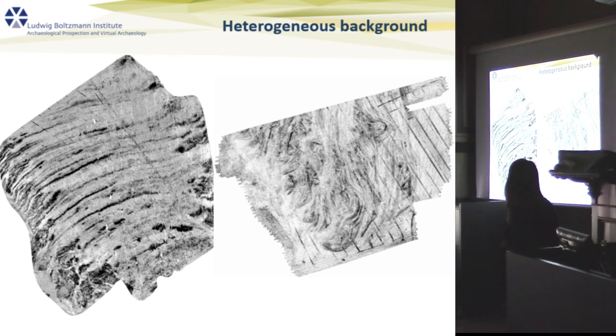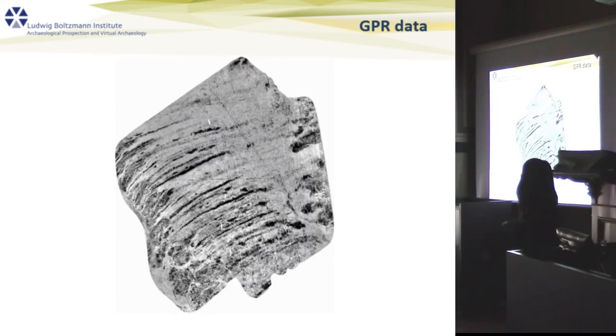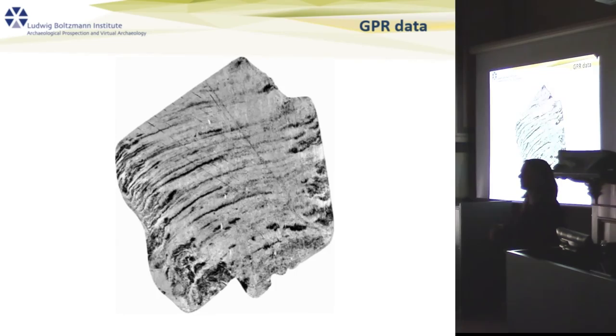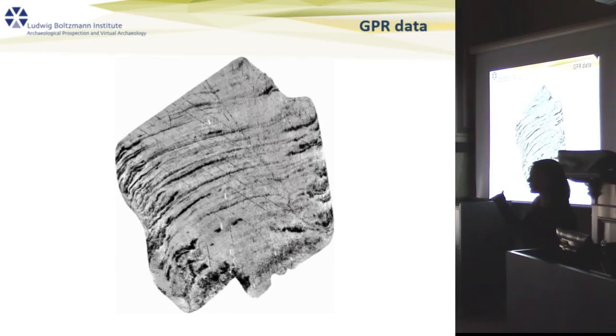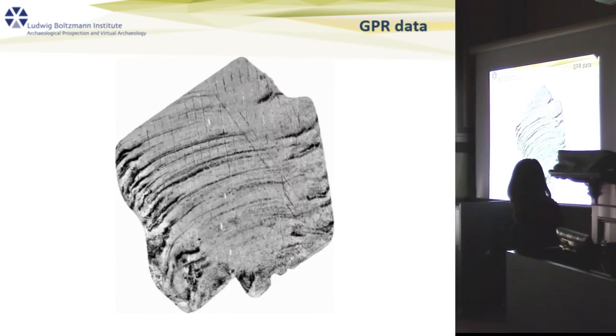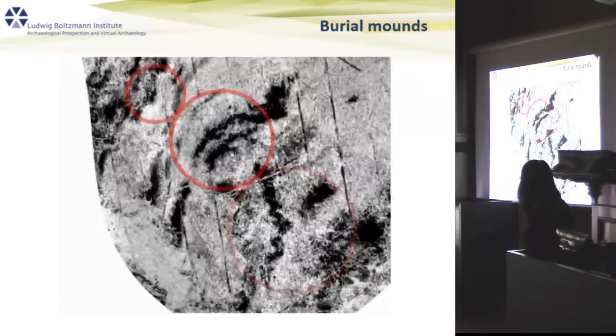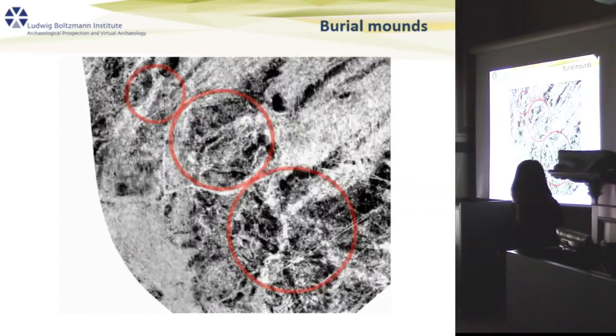My last case concerns the heterogeneous background we very often see in Norway because of marine sediments. Going up to the north in this area, this is a time-slice visualization of a field we surveyed one or two years ago, and what you can see is a very striking pattern — finely laminated beach deposits of varying grain size. These cause varying absorbing and reflecting properties in the GPR data. This is where the archaeology is hidden in this field, and you can see at least three mound-like features, very shadowy — but you can see how disturbing the background is, making them really difficult to see.